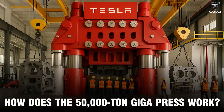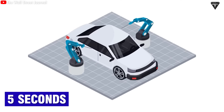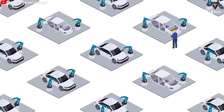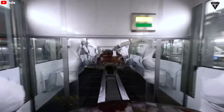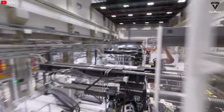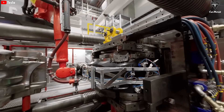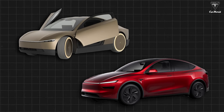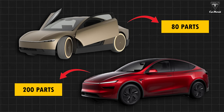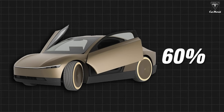How does the 50,000-ton Gigapress work? Producing a car every five seconds is something the automotive industry has never seen before — or rather, it seems like an enormous exaggeration. If this were to happen, it would mean Tesla is breaking its own record, as producing an electric car every 33 seconds is a speed no automaker has been able to match. An engineer revealed that the number of structural parts in the CyberCab will only be around 80, compared to around 200 in the Model Y — a reduction of more than 60%, which simplifies the assembly and finishing process.